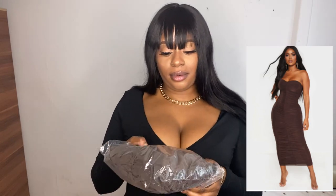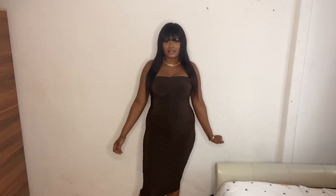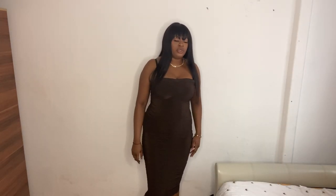The fourth item is the Shape ruched chocolate dress. It looks a bit blackish on camera but it's meant to be chocolate. Let's try this on — this is the fourth and final outfit.